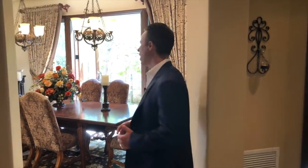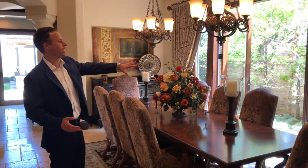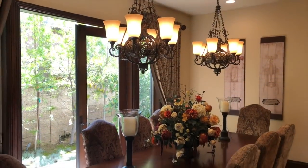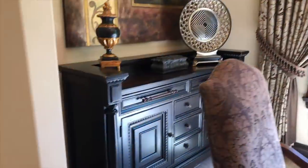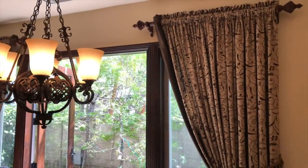Coming further down the hallway is going to be the formal dining room — just a great space. You have the French doors leading out to the side, so you get a lot of natural light that comes in. High ceilings, dual chandeliers, and really a lot of space for a long rectangular table with a host chair here on the backside. All the custom draperies on the side just make this a really great setting.